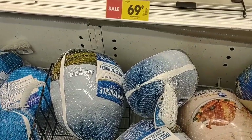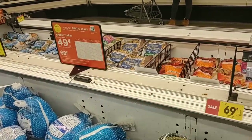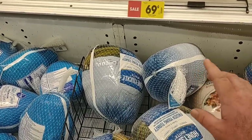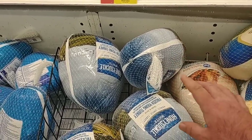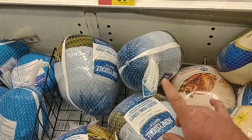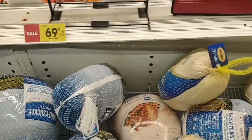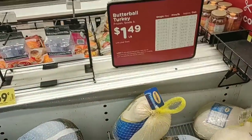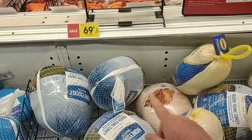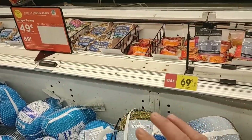They do have it at 69 cents a pound for Honeysuckle. It is included in the digital coupon deal of 49 cents a pound — how that works is you have to download the digital coupon, and then you can get a Honeysuckle or Kroger turkey for 49 cents a pound, but you have to spend $25 and you can only get one turkey with this. The deal here is Honeysuckle or Kroger turkeys at 69 cents a pound if you don't want to do the digital coupon or spend the extra $25.